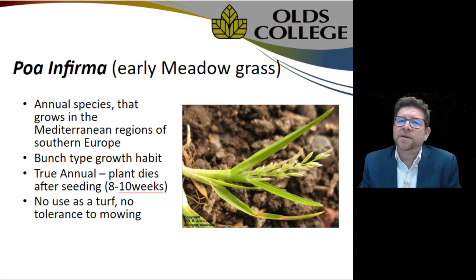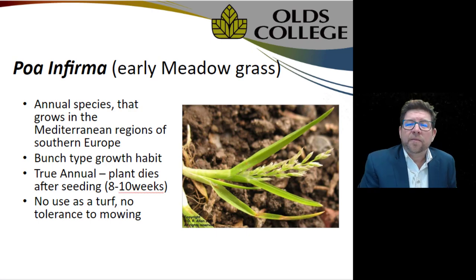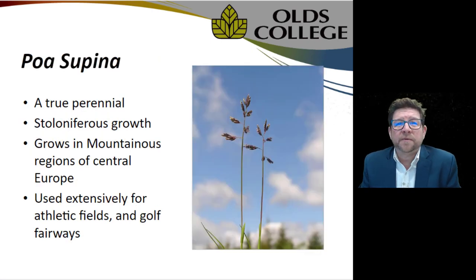Poa infirma had no use as a turf grass and no tolerance to mowing, but as you may see on your facilities, Poa annua still maintains many of these attributes that came from its first parent.